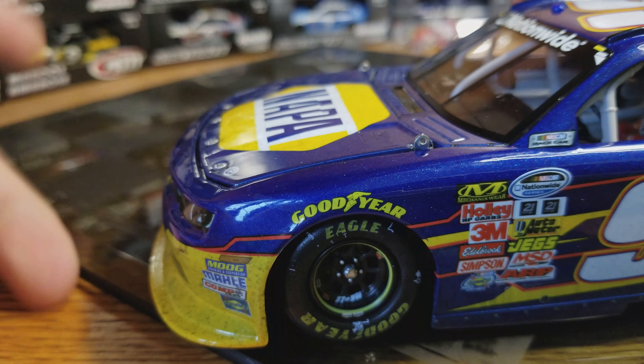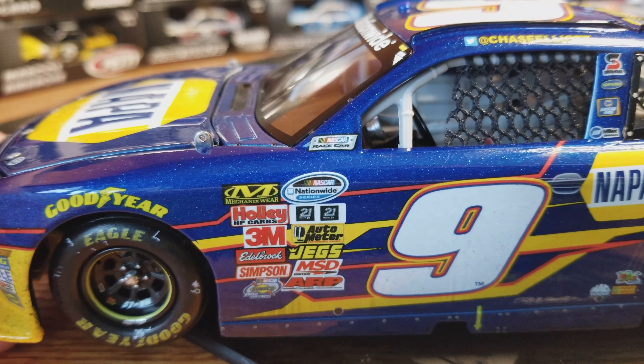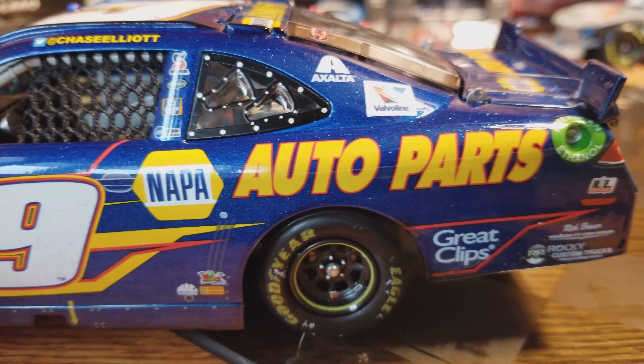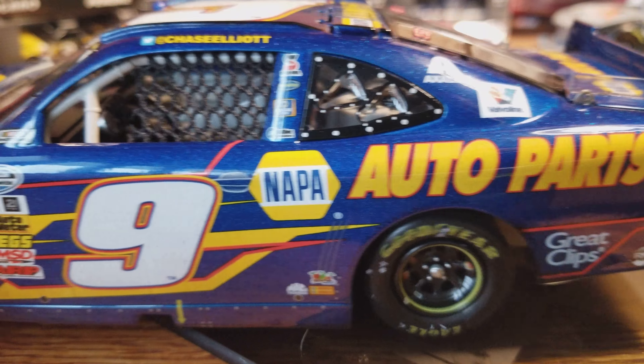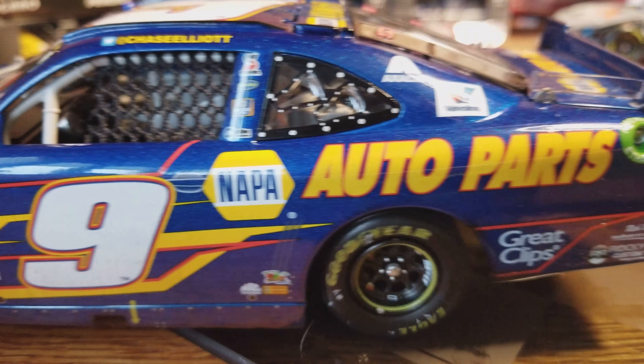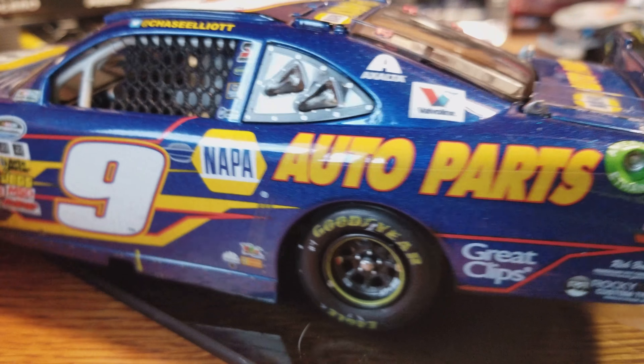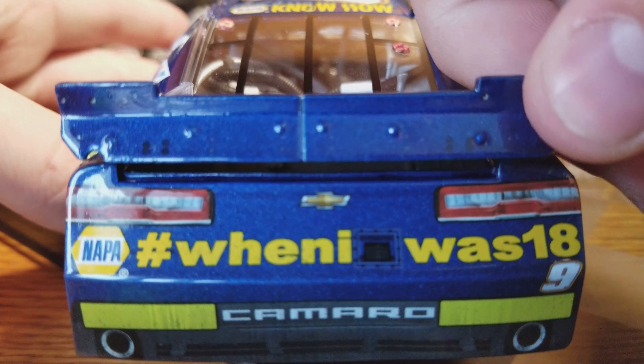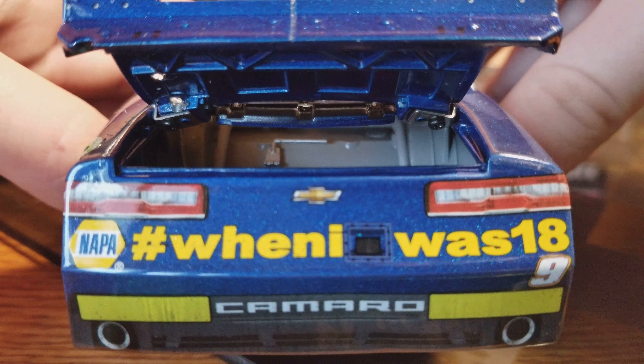Down the left side here we've got a little bit of rubber buildup, pretty clean though. This is one of the clean race versions where there's not really a lot of markings. NAPA Auto Parts metallic blue there, Chase Elliott up on the name rail, Great Clips there on the back. We've got hashtag 'When I Was 18' — that was when they had those 'When I Was 18' commercials with Bill and Dale.